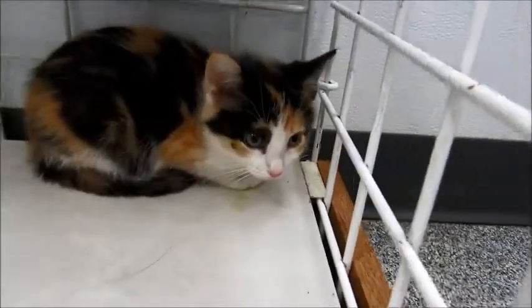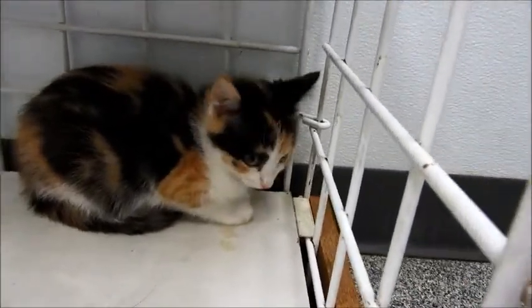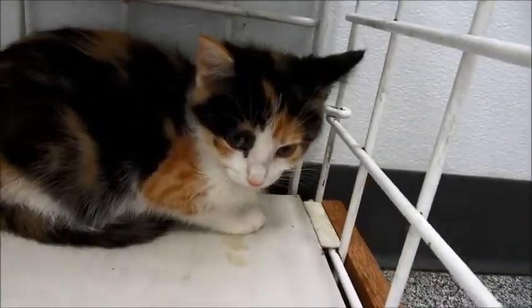This pretty little calico is Sprinkles. Hey, Sprinkles. She's very shy right now — she's just a little scared.